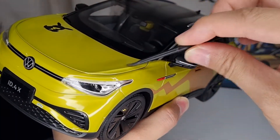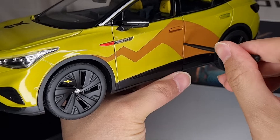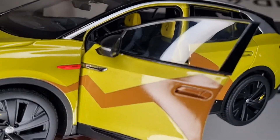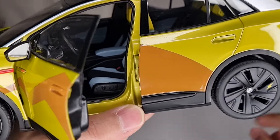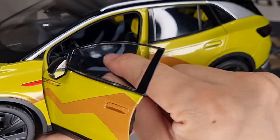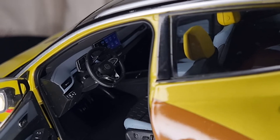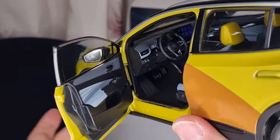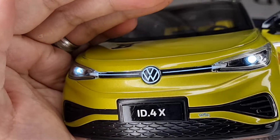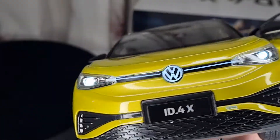Unfortunately the engine bonnet does not open. The light details are good and so is the back. The interior is decent with some Pikachu touches. There's a button for the light switch — when I press it, the headlights turn on along with the Volkswagen logo and the whole LED panel lights up. It's very very nice.